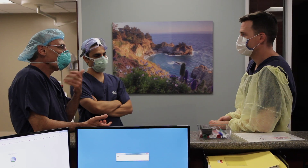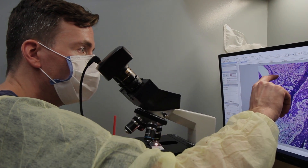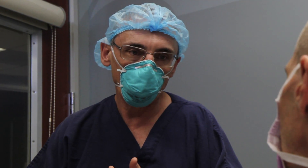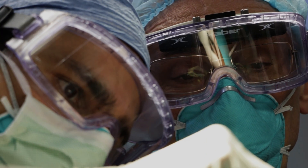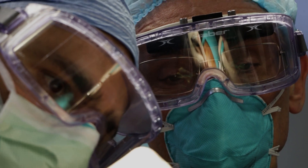This is where the guided missile aspect of Mohs really makes a difference. There is very little room for error — careful mapping and surgical precision is absolutely essential.